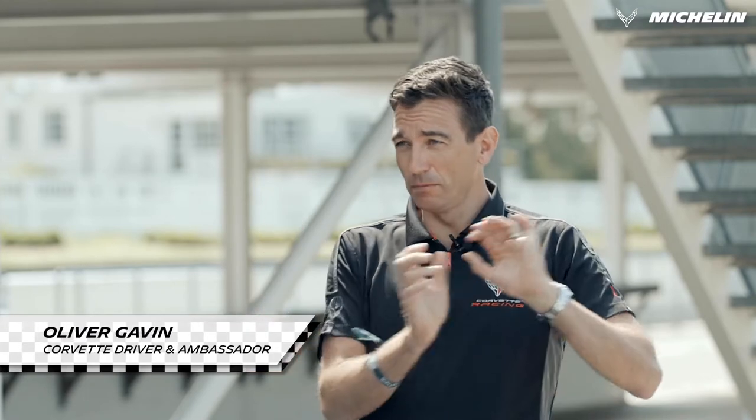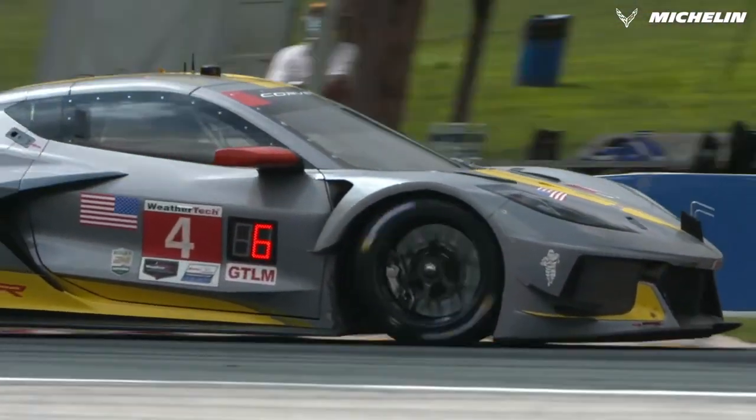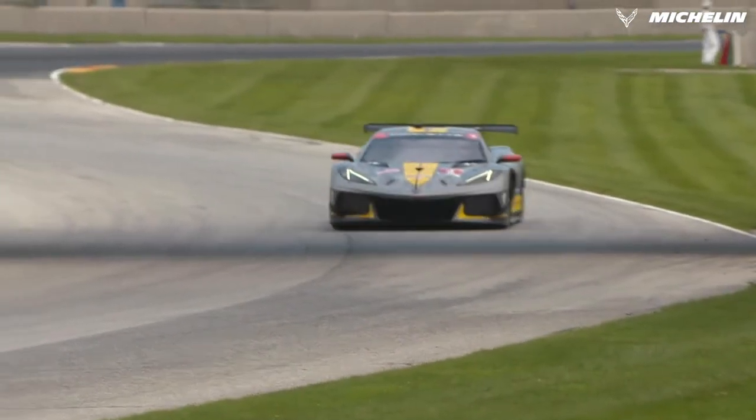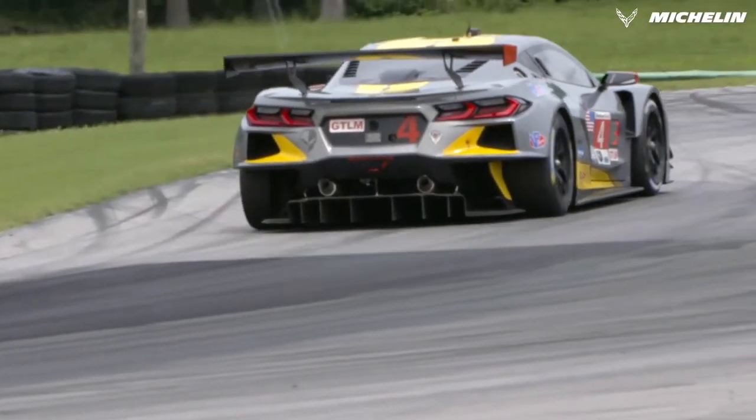So why choose Michelin? Our competitors were on Michelin and they were beating us. So we thought the way to beat them was to get with Michelin, and that's what we did. And when we swapped to that Michelin tyre, the performance gain that we saw is most probably the biggest performance gain that I ever saw in my time with Corvette racing with just changing that one thing.